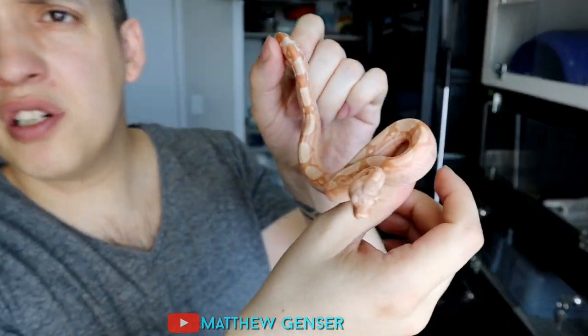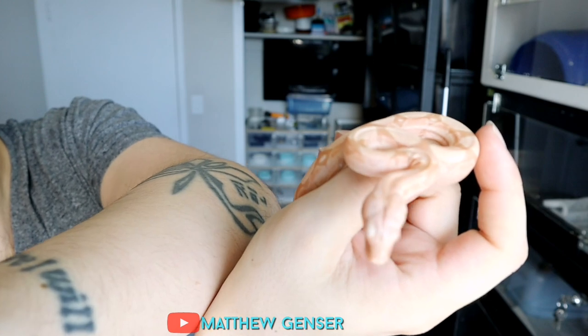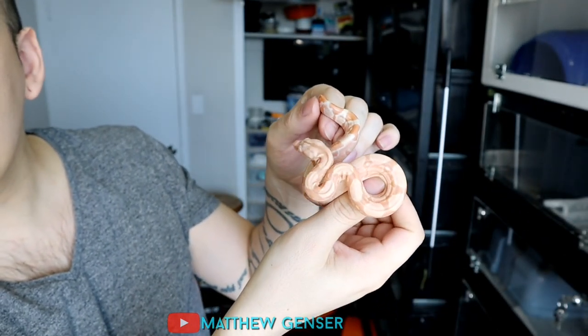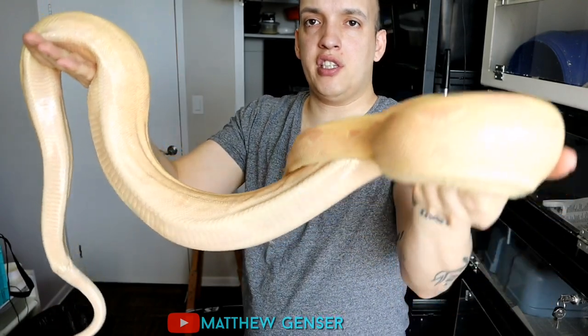Probably IMG Sunglows — look at the orange in there. This is the mother of that little Moonglow. This is my favorite boa. Her name is Nova and she's a Sunglow. She's actually in shed right now, but she's really orange.